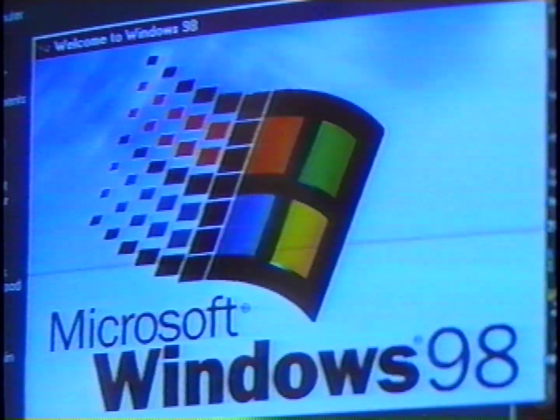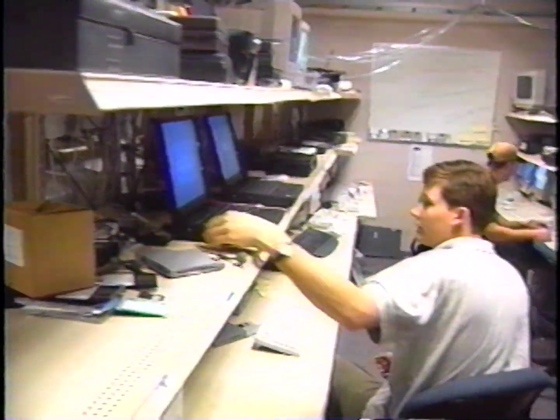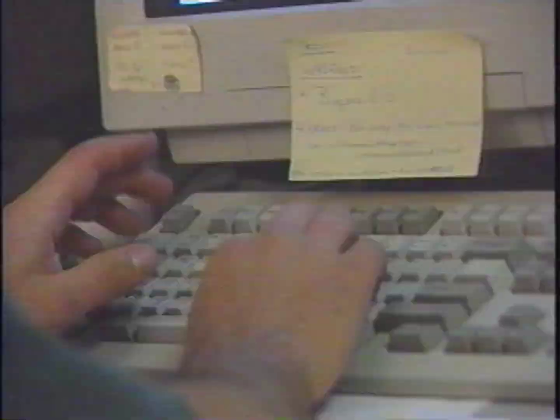The critical path for successfully shipping a Microsoft operating system is testing every detail from the earliest stages of development. The testing of the first build, or version, of Windows 98 began just one month after the launch of Windows 95. A build contains the complete code for the Windows 98 operating system. Today, Windows 98 consists of over 13 million lines of code.